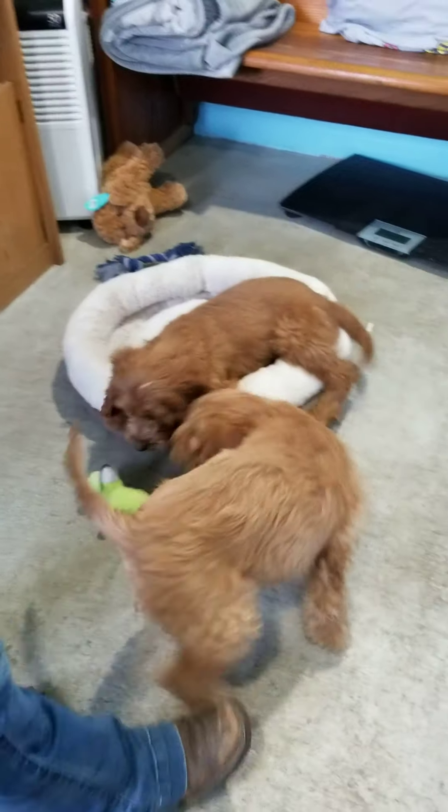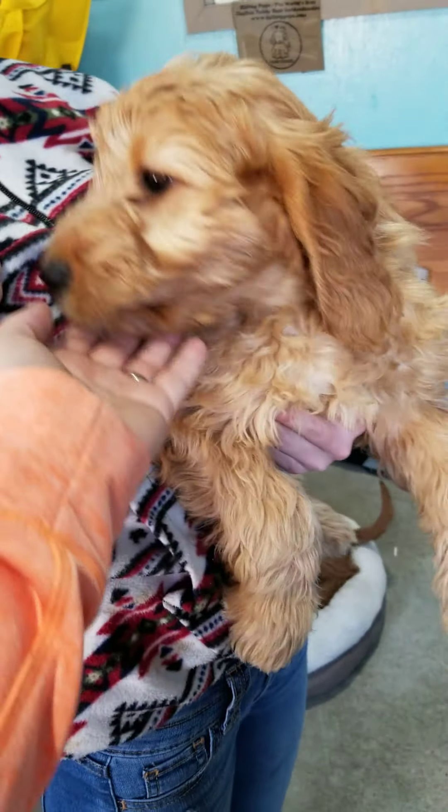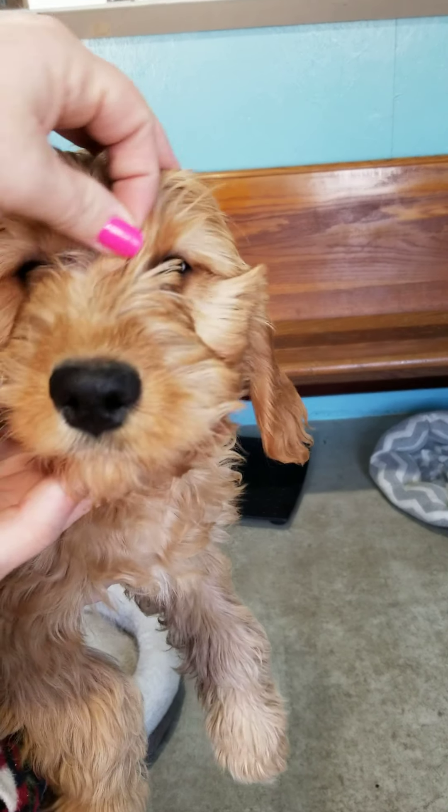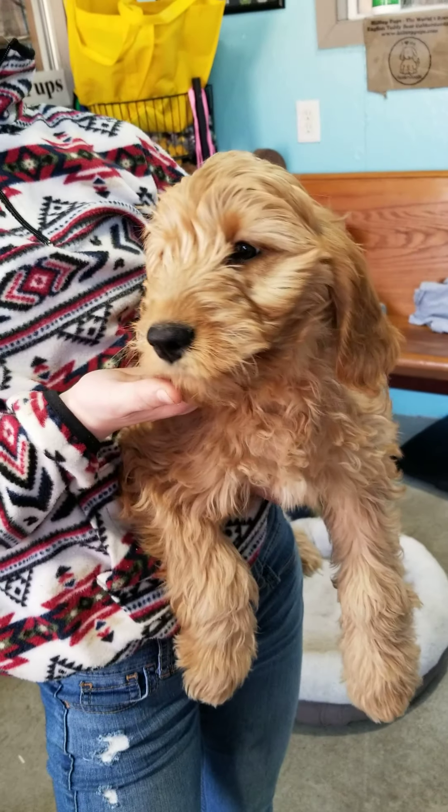Ava, will you pick them up so I can get their faces on here? Here's Ivy. I'm going to hold them up like this so I can see their face a little bit. There's Ivy — pretty gold color.